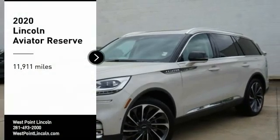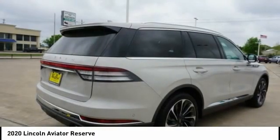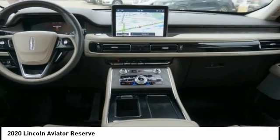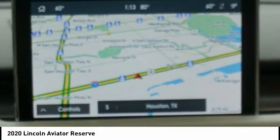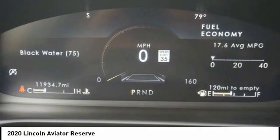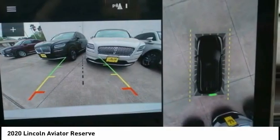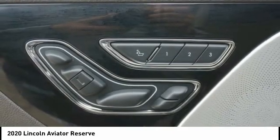Stop by and take a look at the 2020 Aviator. The Lincoln Aviator is the luxury division's mid-size sport utility vehicle. Based on the Ford Explorer, the Aviator combines a rugged, truck-based platform with a smooth luxury car ride. Properly equipped, the Aviator can tow up to 7,300 pounds, significantly more than most imported SUVs in its size class.